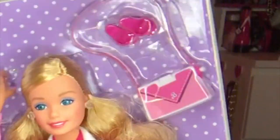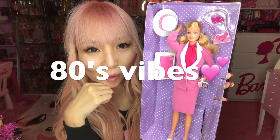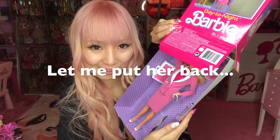She has huge blonde curly hair, blue eyeshadow on blue eyes. So 80s, so cute. Let me put it back.